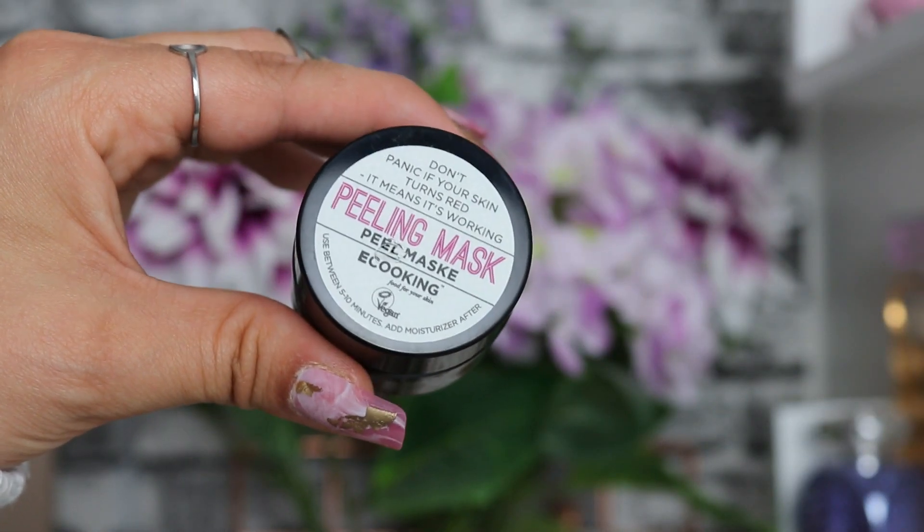The next product is the E-Caking peeling mask. It says don't panic if your skin turns red - it means it's working. It's an effective face mask with peeling effects to tighten and smooth your complexion. Its active ingredients rid your skin of dead skin cells and encourage cell production, which over time decreases the appearance of fine lines and wrinkles. It's got lactic acid, glycolic acid, and squalene - so it's a chemical exfoliation mask. I do love E-Caking as a brand and I haven't tried this before, so I need to give it a go.